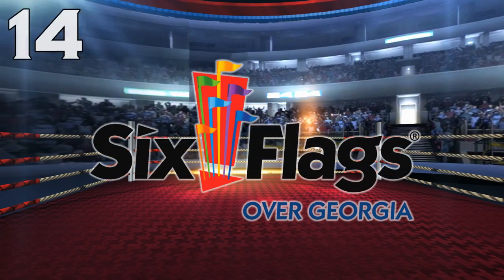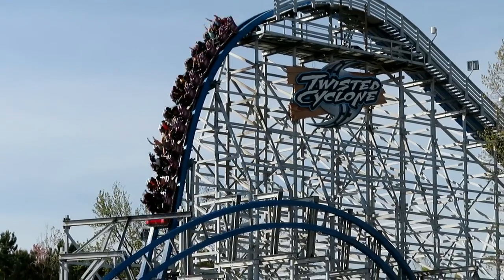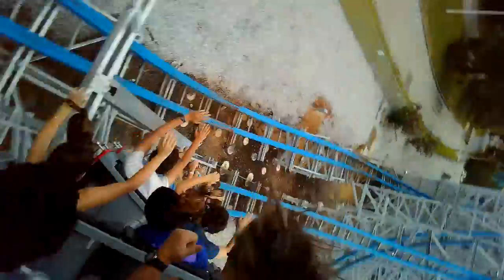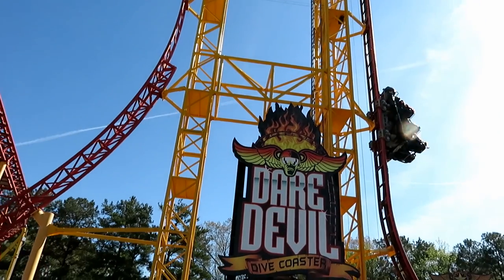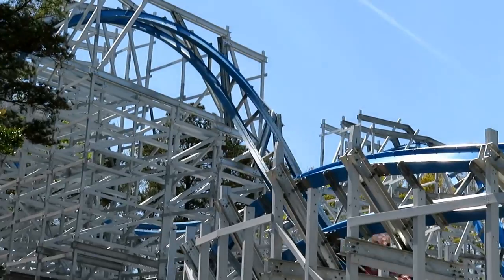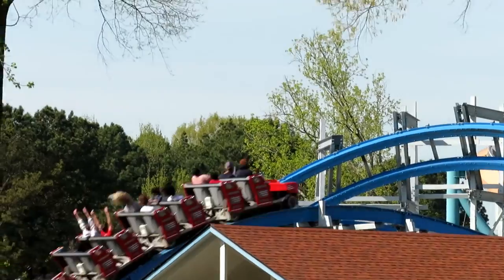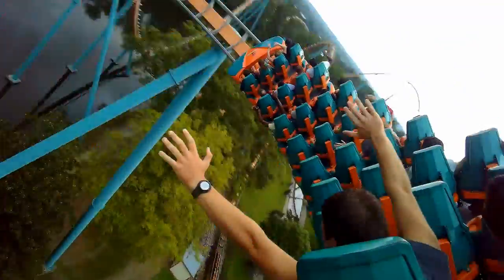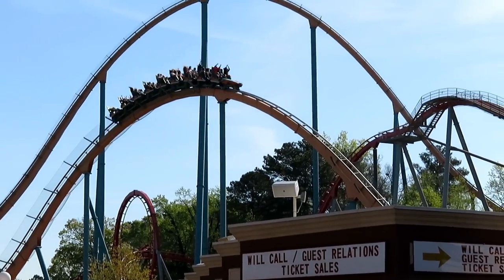Number 14: Six Flags Over Georgia. Twisted Cyclone, an RMC hybrid, and Goliath, a B&M Hyper. Just like California's Great America, this top two is very close in quality — both are in my top 30. Goliath was the star of the park when it was built in 2006. But once Georgia Cyclone was converted into Twisted Cyclone for the 2018 season, that immediately became the best ride in the park. It does two laps around the course with every element powerful. Goliath goes outside the park and offers tons of airtime hills and an intense downward helix. Over Georgia offers a mix of floater and ejector airtime with their one-two punch.